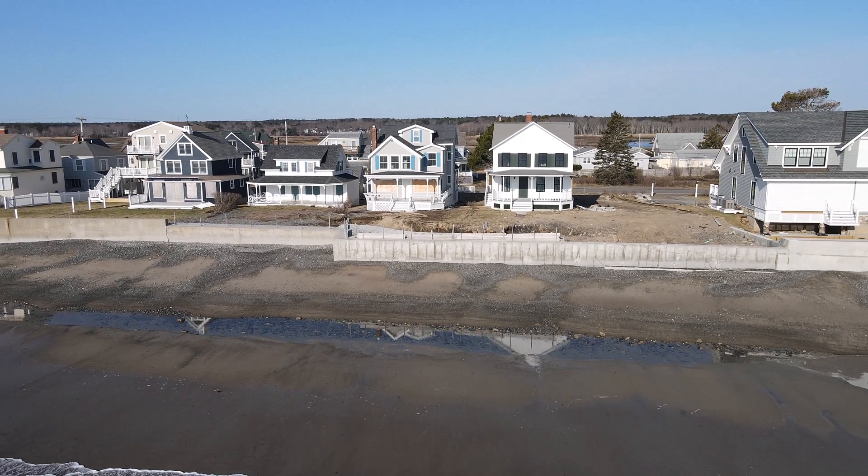I grabbed a little bit there with my drone. You can see that underneath that guy's house, it got washed out — and that's really dangerous. That's when your house can collapse, you can lose a porch. So it's a serious issue and you need to make sure you build a proper seawall.